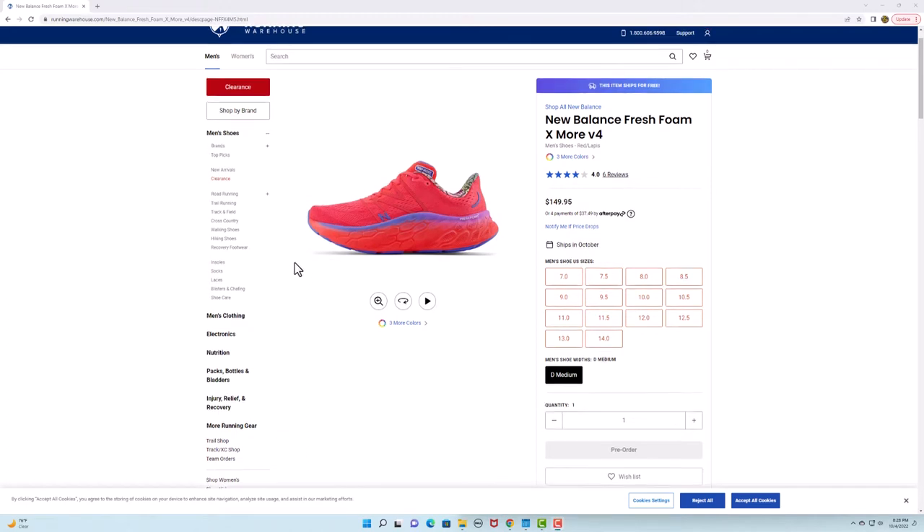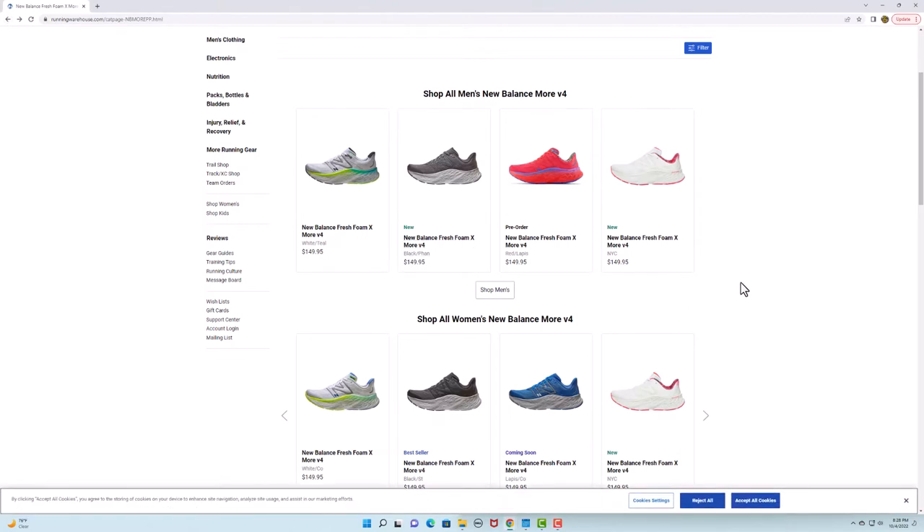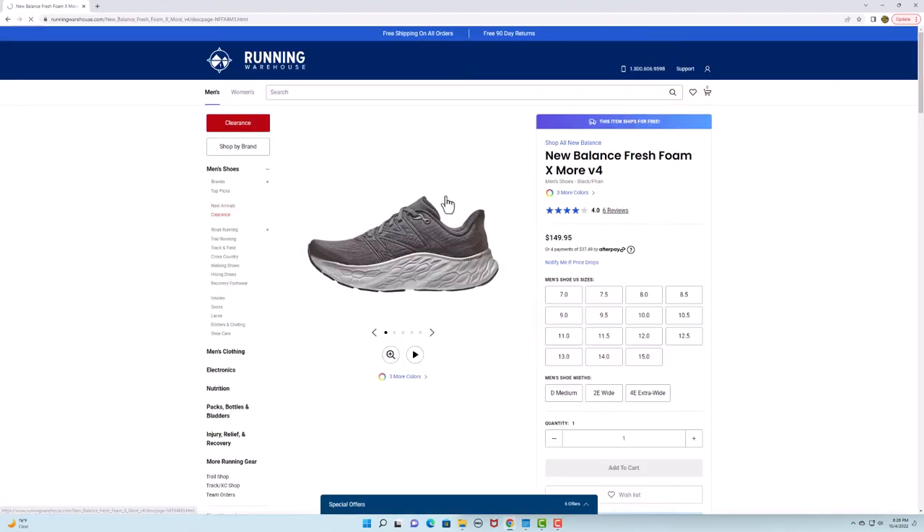If I had to pick two shoes to wear, what would I pick and why? Number one shoe I would pick is the New Balance Fresh Foam More, for sure the version 3. I accidentally bought an earlier version — either the one or the two — and hated it. No cushion, no softness whatsoever. Version 3 is great, and I've heard version 4 is just as nice.